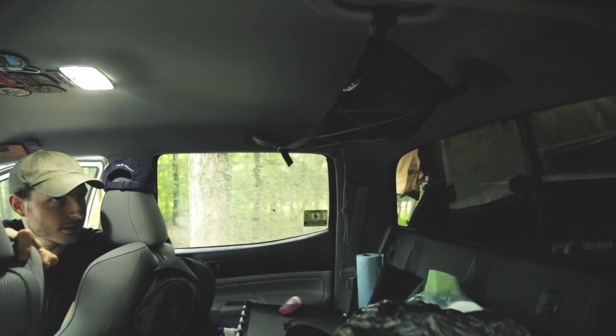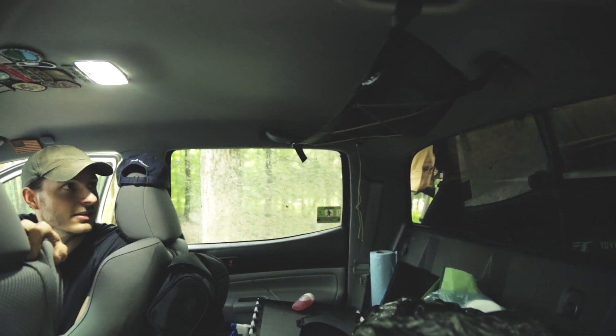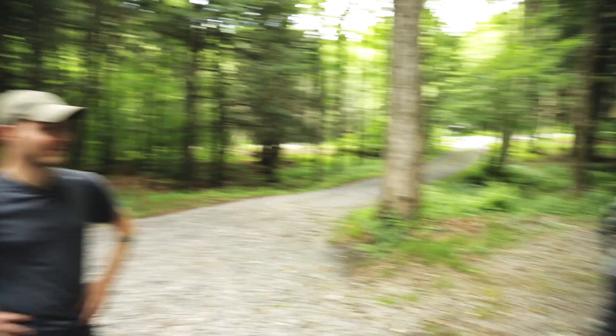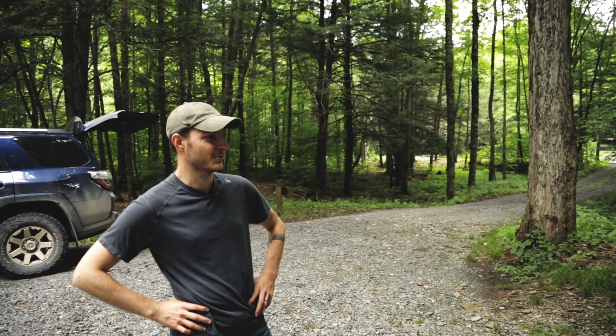We've got the Blue Ridge Overland Gear organizer up there where we put our rain jackets to keep everything a bit drier — usually put hats up there too. There's never enough room in a Taco, so this makes more room and it's a solid piece of gear. This is my Tacoma and I love it.